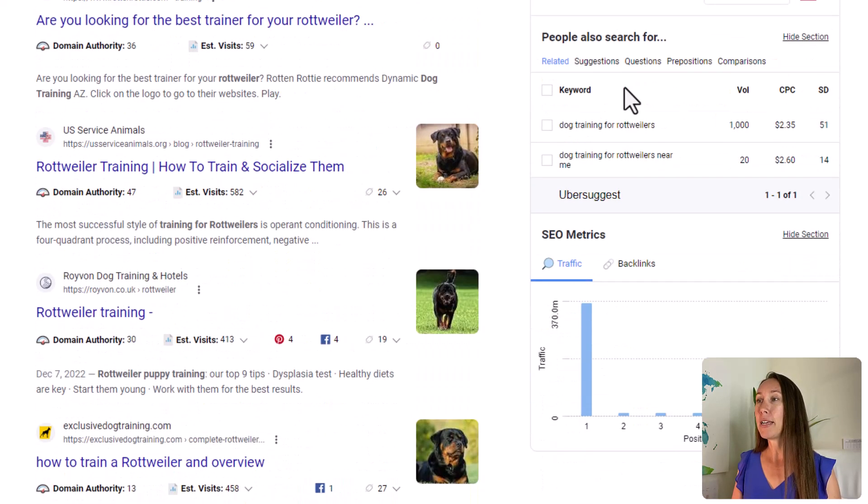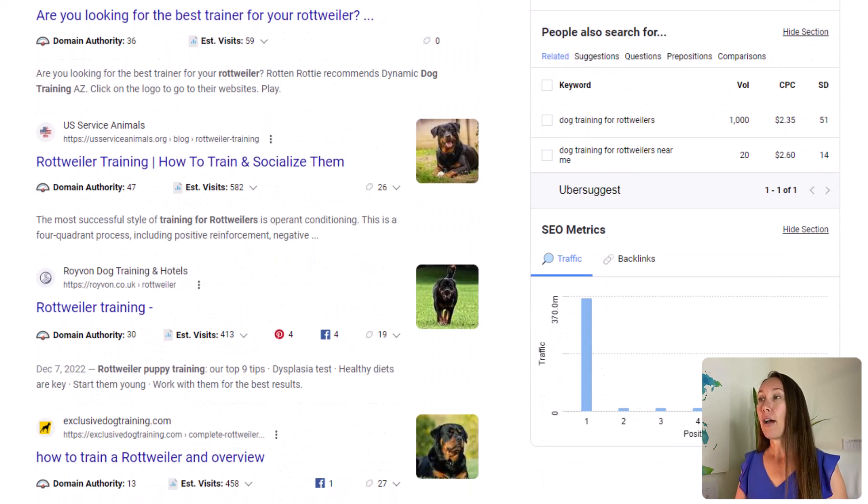On the right-hand side, Ubersuggest also shows 'People Also Search For' — typically found at the bottom of the search results page — displaying more relevant keywords and their search volume, so you can see if they're worth targeting based on search volume and estimated ranking difficulty.